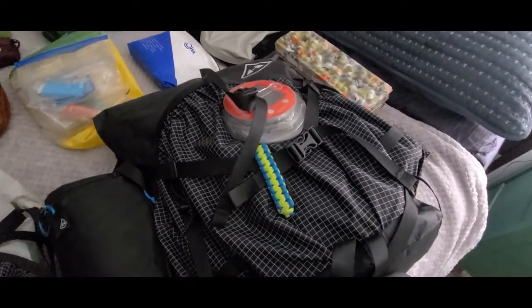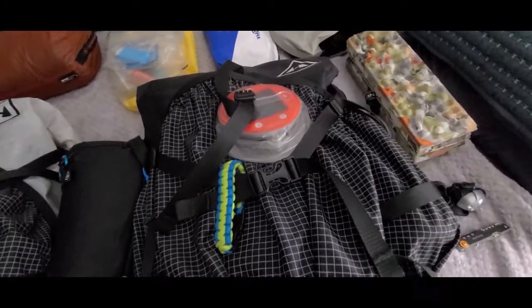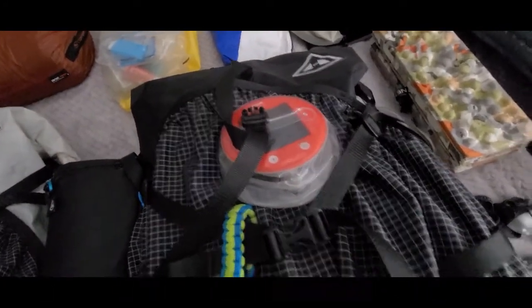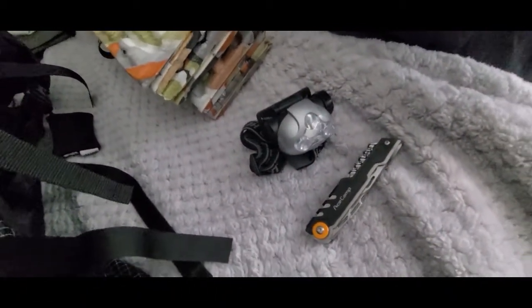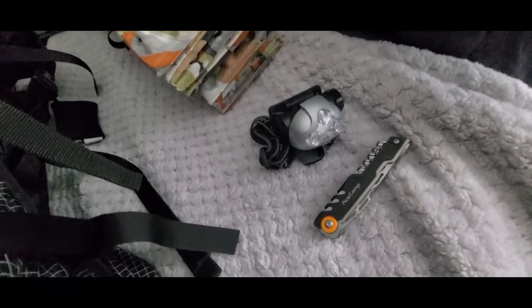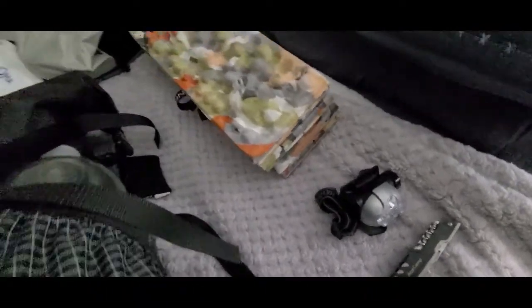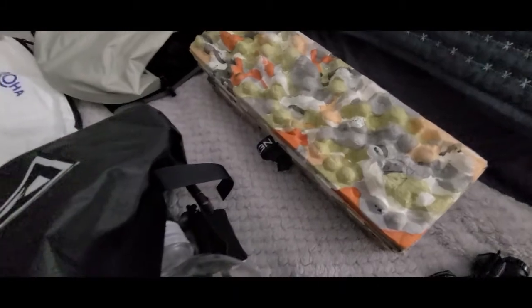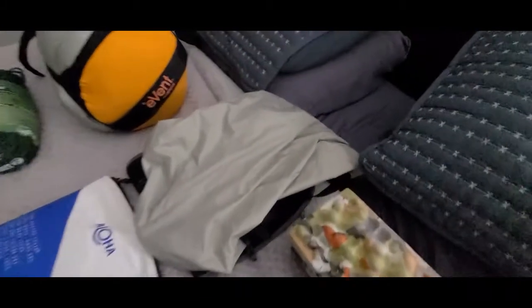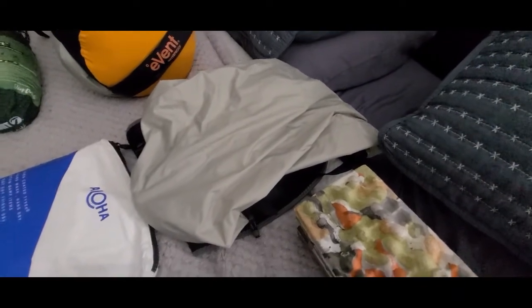This is Carrie's bag — the Hyperlite Mountain Gear Southwest 2400. She's got a little solar lantern on top that we carry with us, a cheap Walmart headlamp, some extra AA batteries, and a multi-tool for her. We're probably going to upgrade our headlamps to the Nitecore headlamps since they have good reviews. These are our Nemo sitting pads — one for each of us — and then just an extra dry bag for clothes, socks, and whatever else we might need.